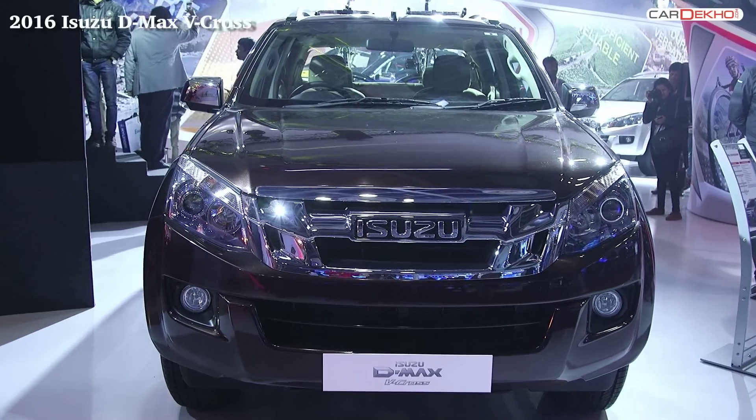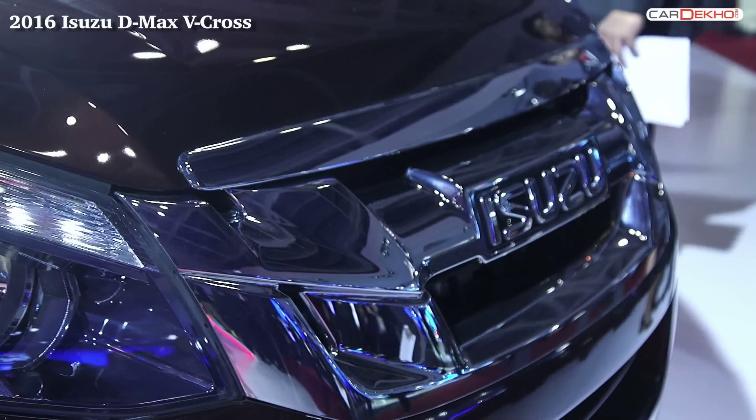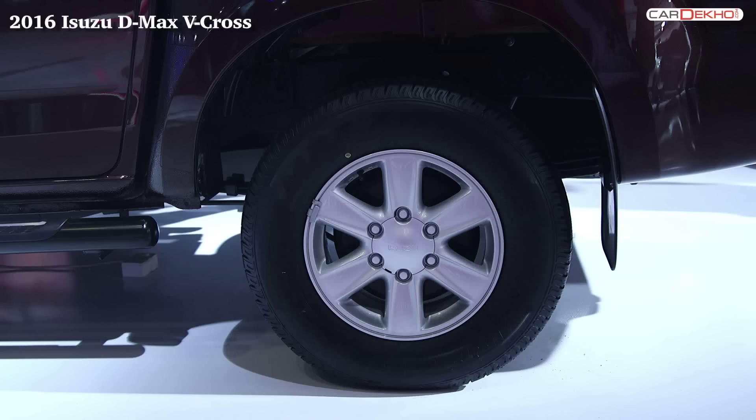On the outside, the D-Max looks imposing. The large swept-back projector headlamps and the massive chrome grille give it a lot of presence. Over to the side, the D-Max harbors the typical double cab pickup silhouette with large 16-inch wheels.